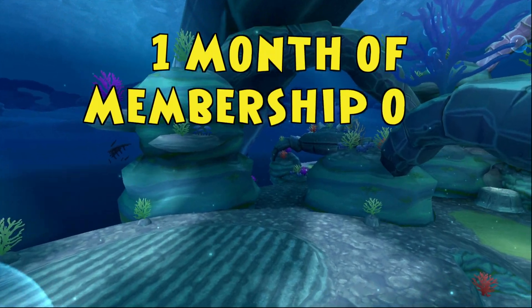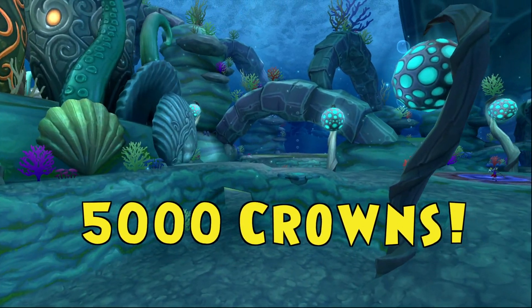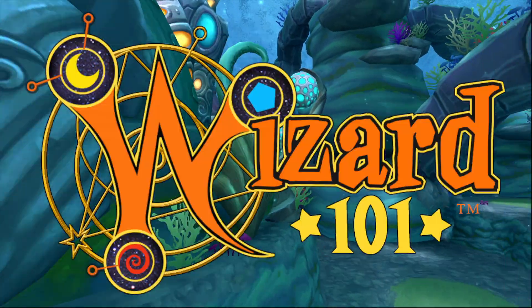Finally, this bundle comes with one month of Wizard101 membership, or 5,000 crowns to spend as you please! Retreat to the Briny Deep for only $39 at GameStop!